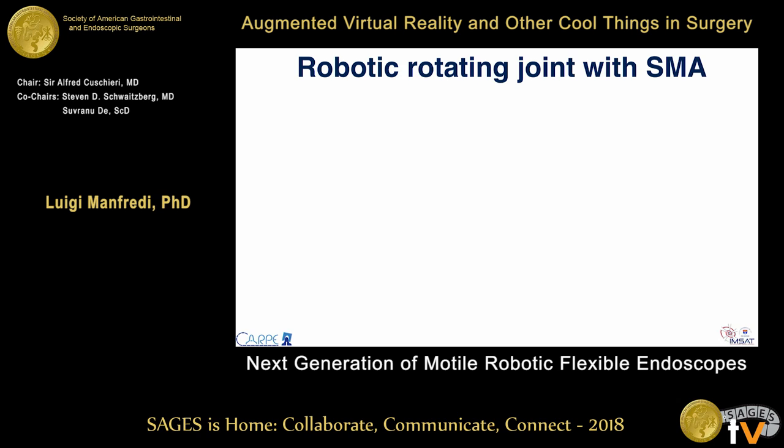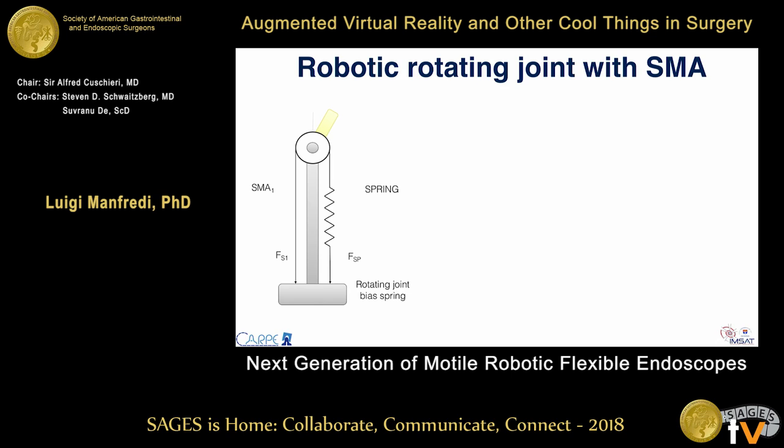When designing a robot, we need to implement a rotary joint. There are two main approaches: the classical approach uses one SMA wire to move the joint in one direction and a passive spring to pull it back — not very efficient because to hold an arbitrary position you must keep the SMA energized. Instead, the idea is to use two SMA wires in an antagonistic configuration, exactly like the human body, moving one wire in one direction and the opposite wire in the other. Since SMA contraction is limited to no more than 5%, we use pulleys to reduce the overall length of the joint.